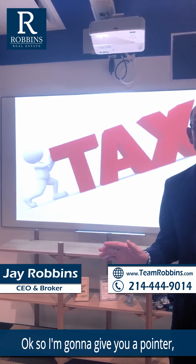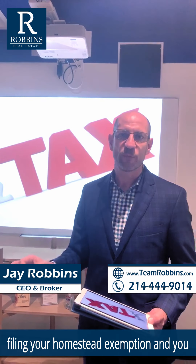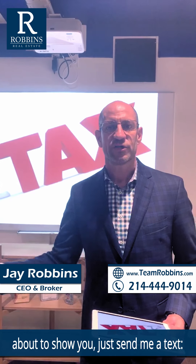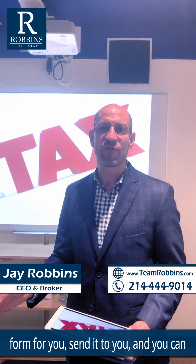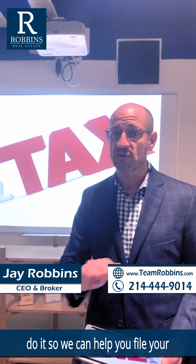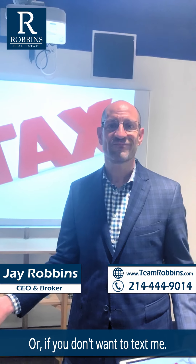I'm going to give you a little pointer. By the way, if you need help filing your homestead exemption and you don't want to go through what I'm about to show you, just send me a text at 214-444-9014. We will fill out the form for you, send it to you, and you can sign it. We're happy to help you file your homestead exemption.